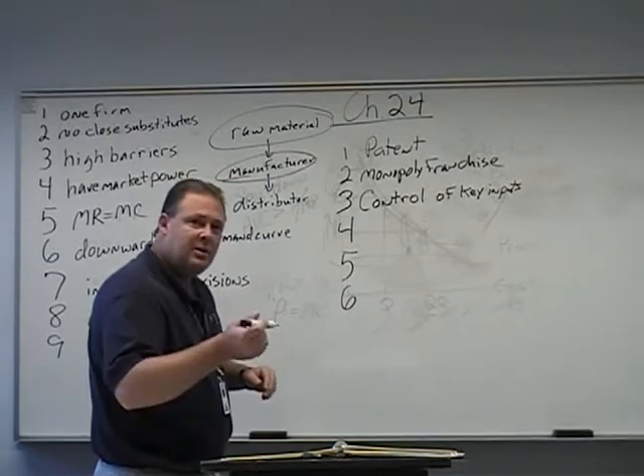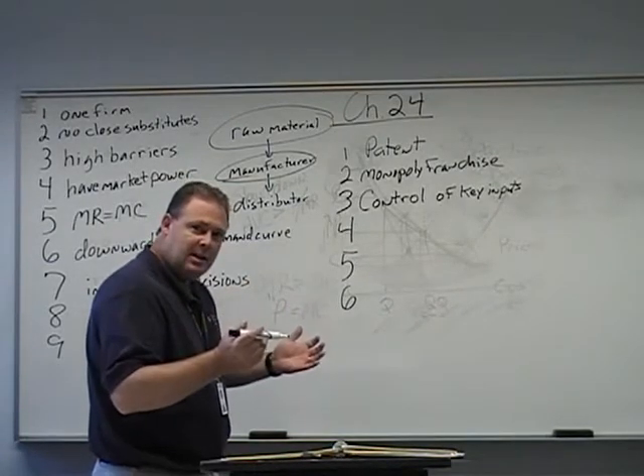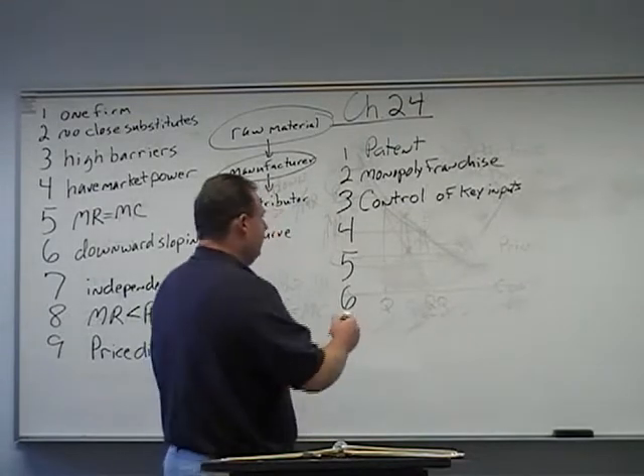The classic example of this has been De Beers Diamonds. They own the diamond mines in South Africa, and by doing so they have been able to control the diamond market. Now that is eroding, but that was the case for a while.